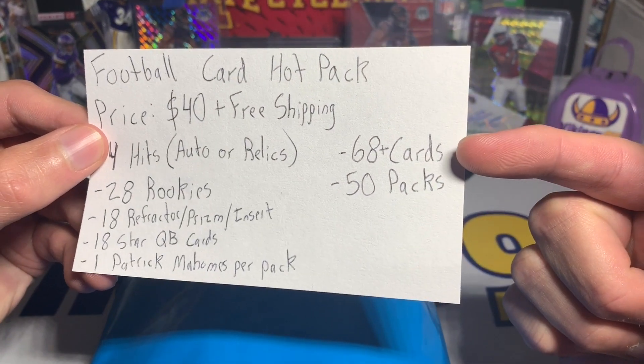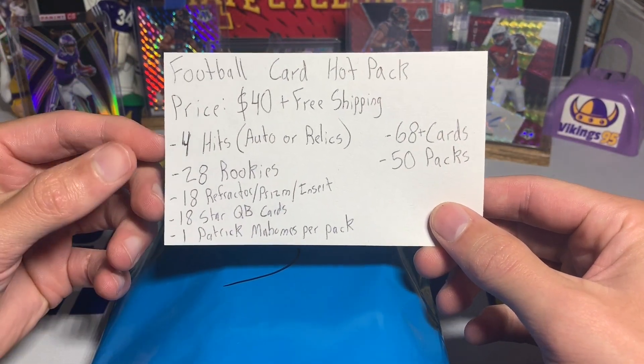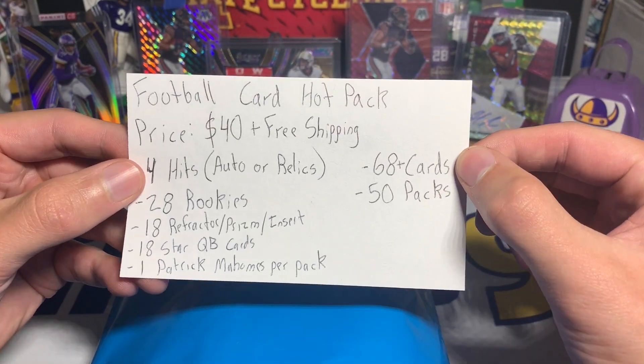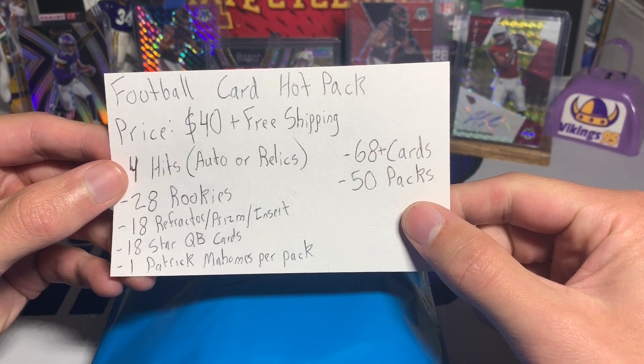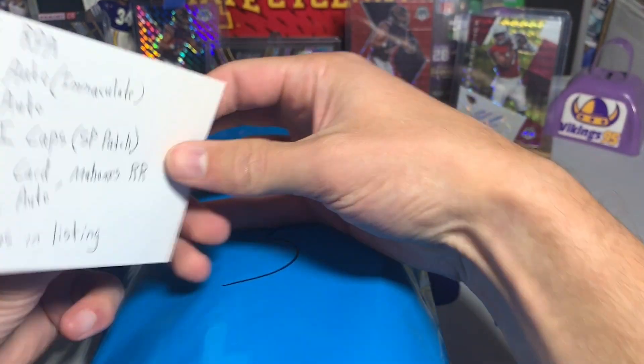68-plus cards total — so literally the same amount as a mega box or blaster box. There were 50 packs made, and there are a ton of pictures of the hits in the listing. Some of the big ones that stood out to me were really impressive.